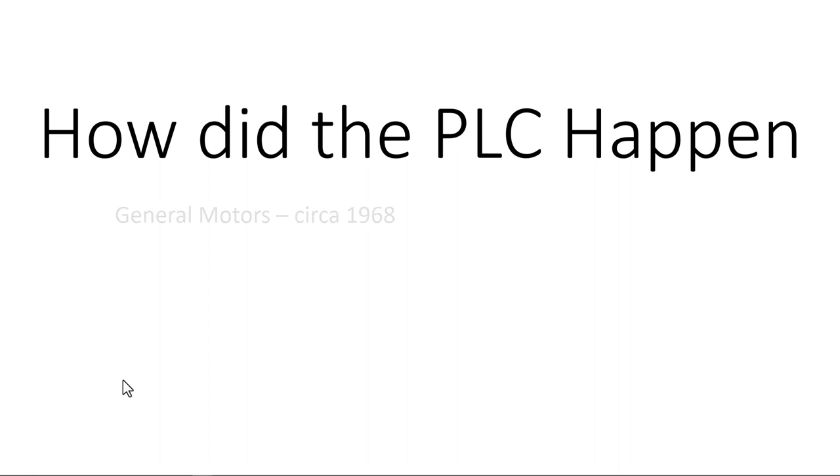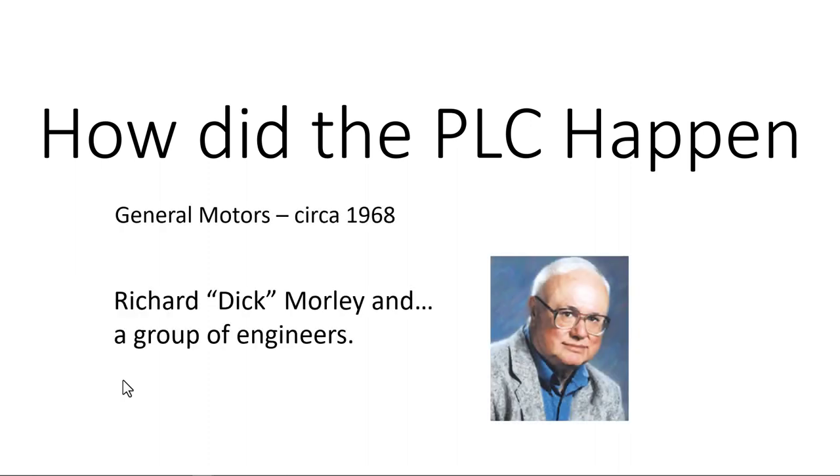How did the PLC happen? General Motors around 1968 - that's the date thrown down in history - was when Dick Morley and a group of engineers at General Motors were dealing with the changeover they had to go through every model year. Back then GM tended to change the sheet metal and features on vehicles more quickly. Every year they tried to come out with something that looked different, cooler, better. These changes in manufacturing - because the parts changed, the sheet metal changed, everything changed - meant they had to completely reprogram the control systems.